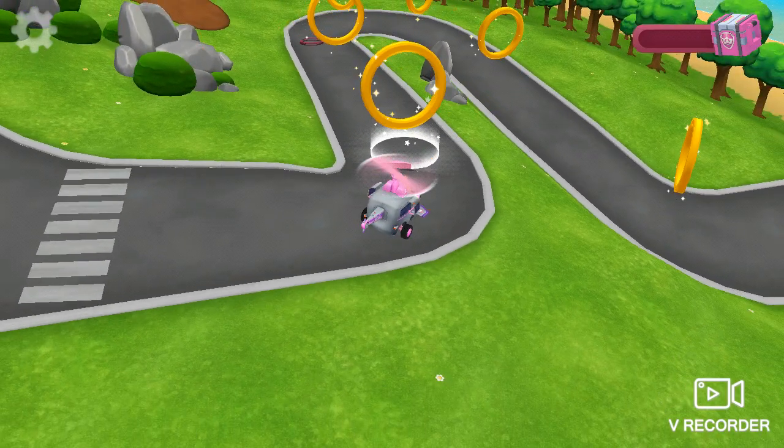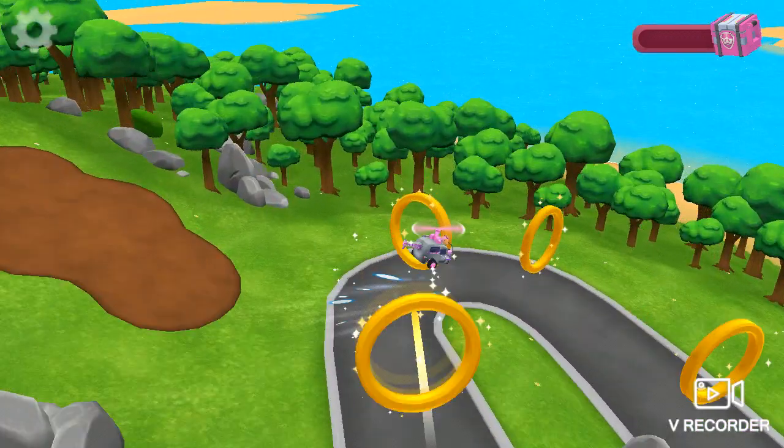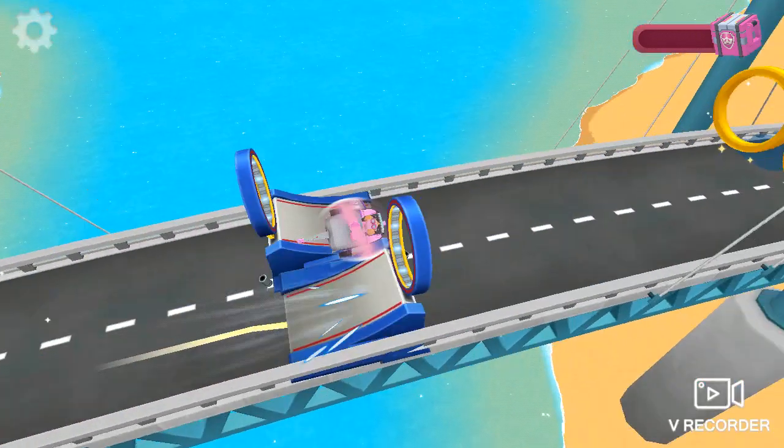Tap on the boost ring to use it. You're the fastest pup in town. Drive over these pads to get a speed wheel.